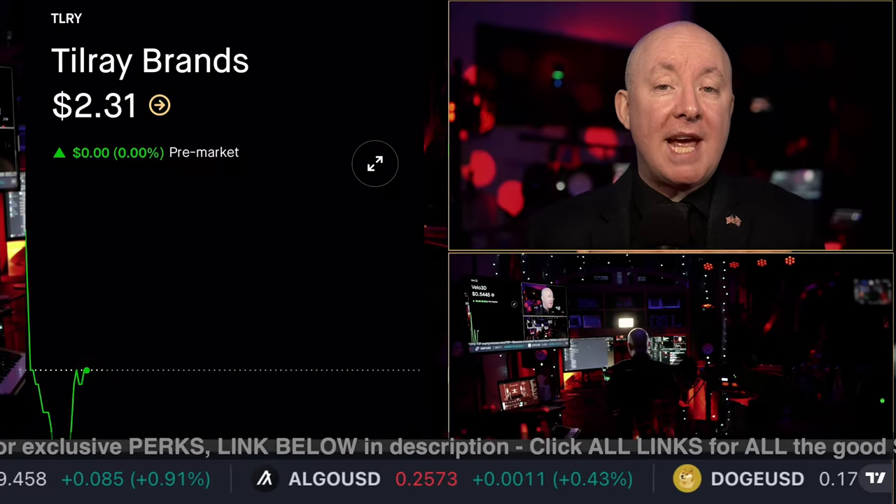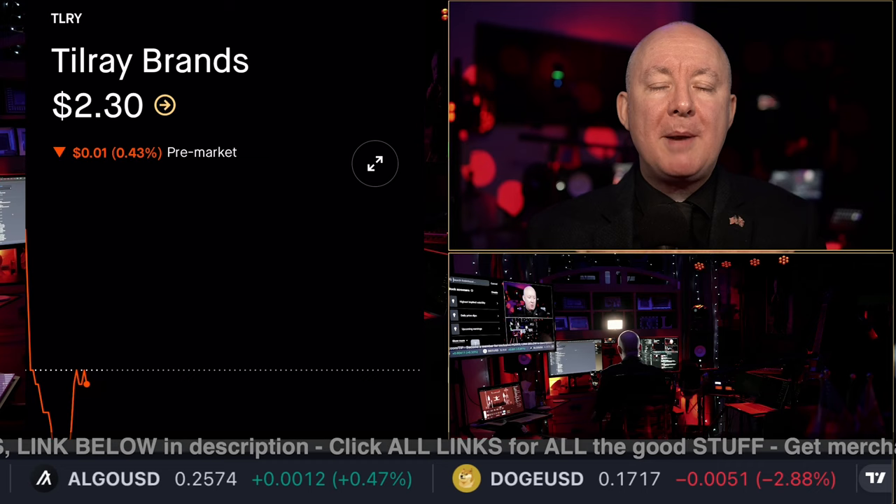Now time for another technical chart analysis from Sensei Crypto. This time we're talking Tilray Brands, ticker symbol TLRY. And now on with the video.